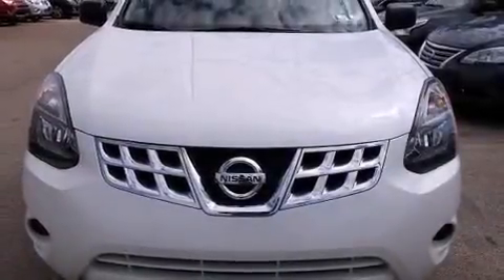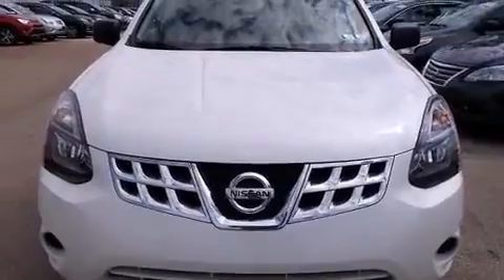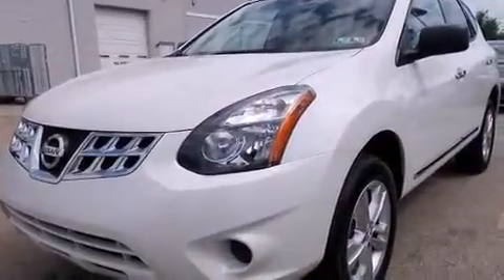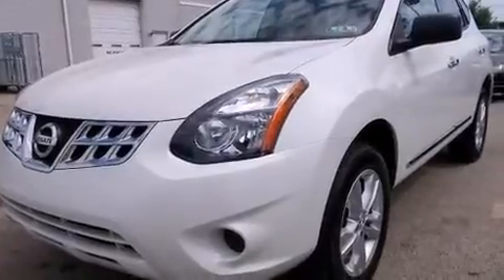Take command of the road in the 2015 Nissan Rogue Select. With just over 15,000 miles on the odometer, this four-door sport utility vehicle prioritizes comfort, safety, and convenience.